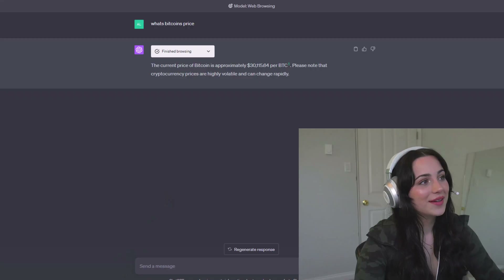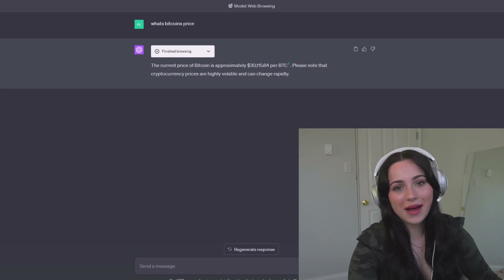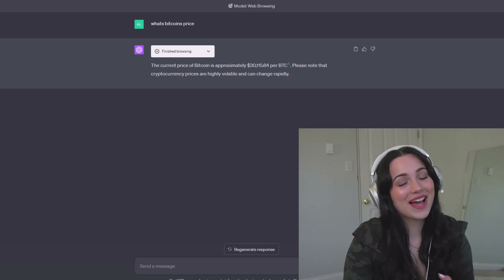You can actually click on this and it brings you to the place it found Bitcoin's price at. Now I'm going to show you how to install and use this plugin. The one thing that does kind of suck about this is you do need to buy the full version — but it's worth it.